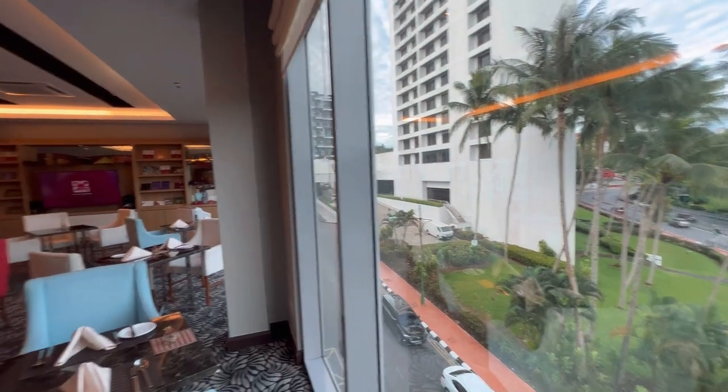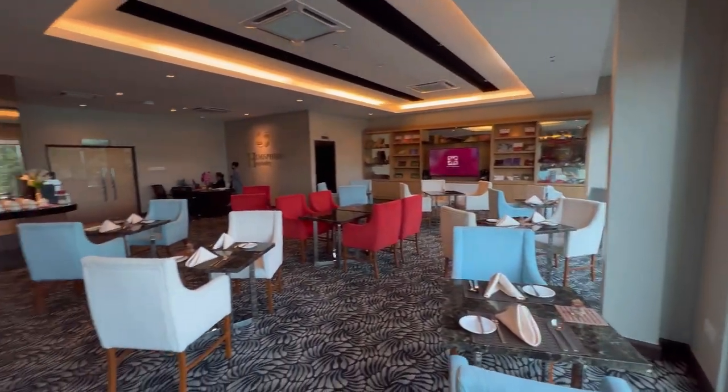And this is the lounge, guys — looks like this. That should be the Hilton Hotel next door.